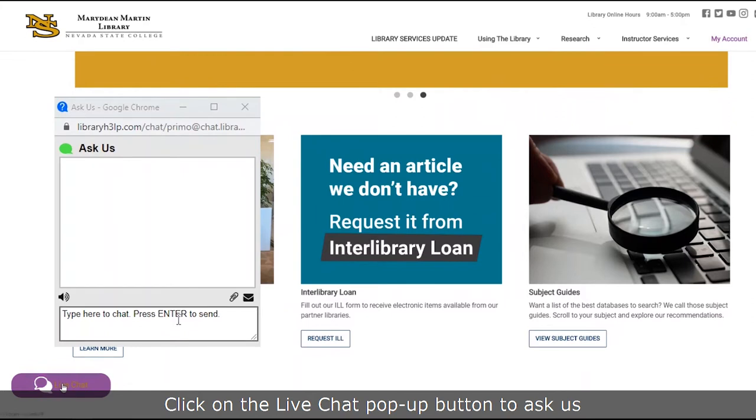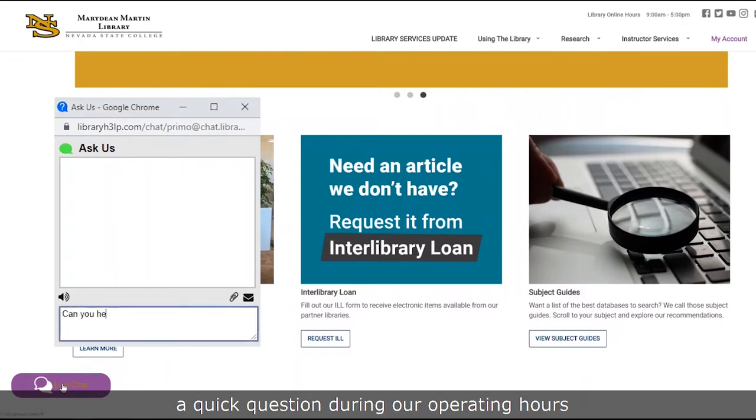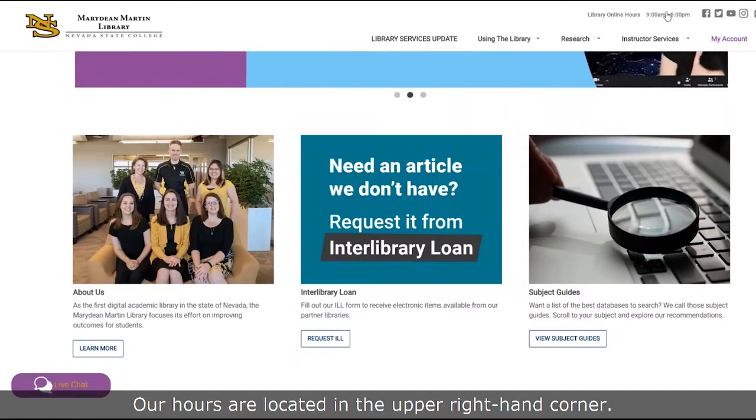Click on the live chat pop-up button to ask us a quick question during our operating hours, and we'll answer you right away. Our hours are located in the upper right-hand corner.